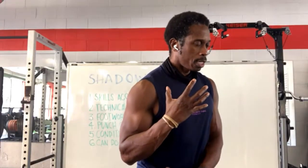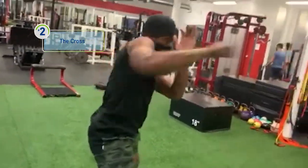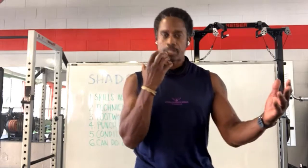Our second move is the cross. You pivot, push through the floor, and that generates force from the ground up. Then you rotate the pelvis, the trunk, and then you launch the punch. So there are more muscles involved, more movement involved, and more force as a result.